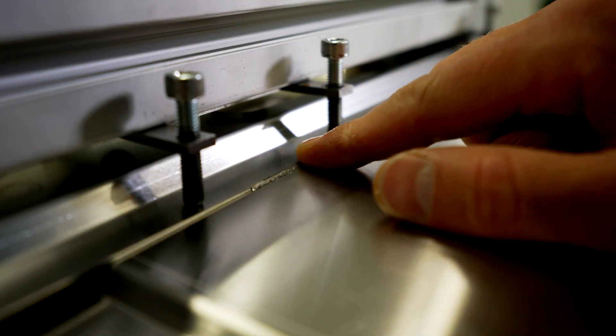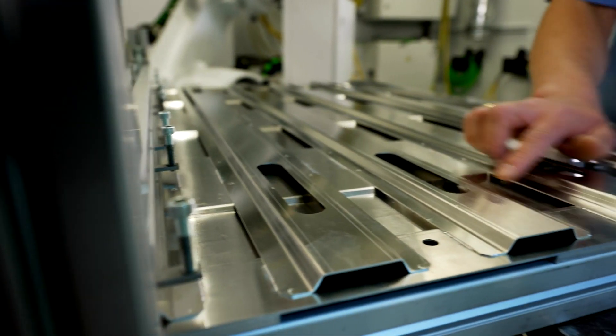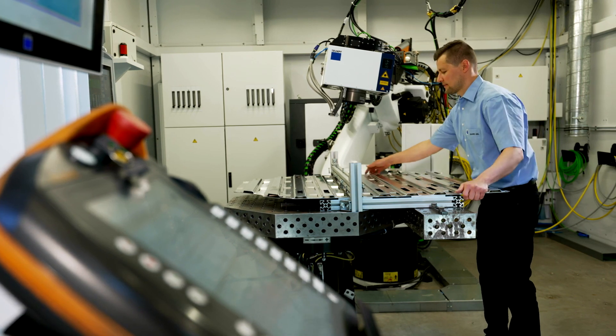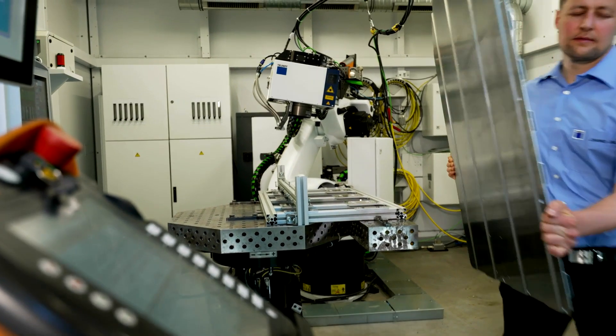Therefore, our TRUMPF laser TrueDisk 8001 is the perfect choice. In combination with the PFO scanning optic and OCT sensor system, this defines the industry standard for flexible laser welding solution and integrated quality assurance.